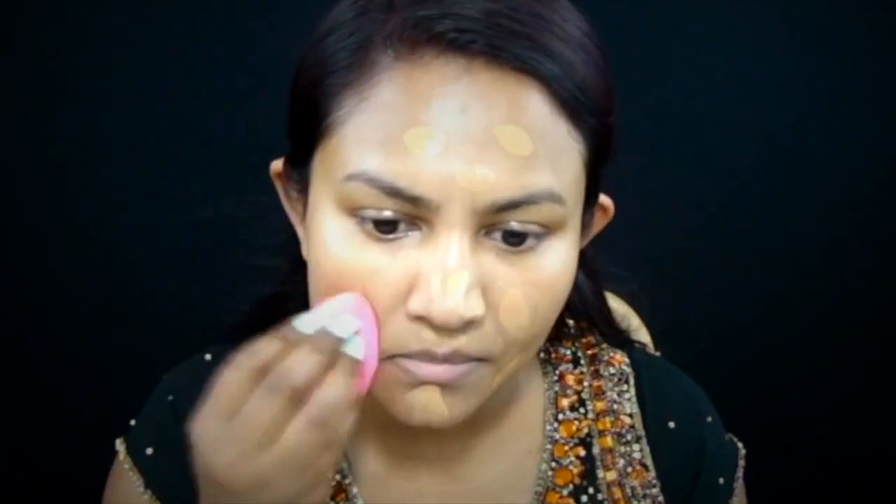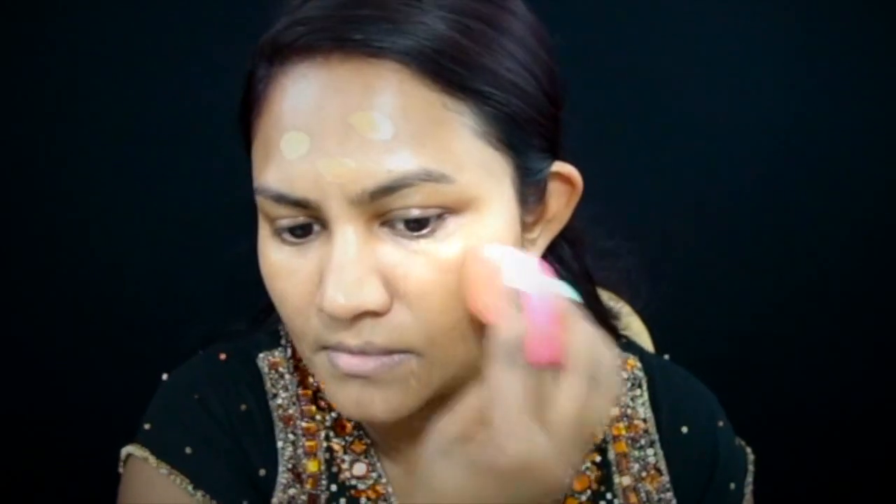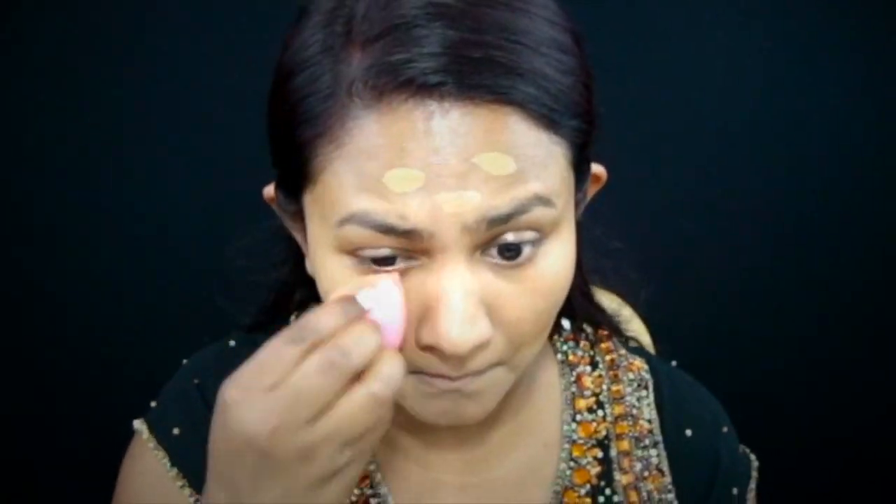Now I'm taking a damp beauty blender and using a patting or bouncing motion onto my skin in order to help the foundation give the most coverage that it offers. Whenever you're using a beauty blender or any type of makeup sponge,